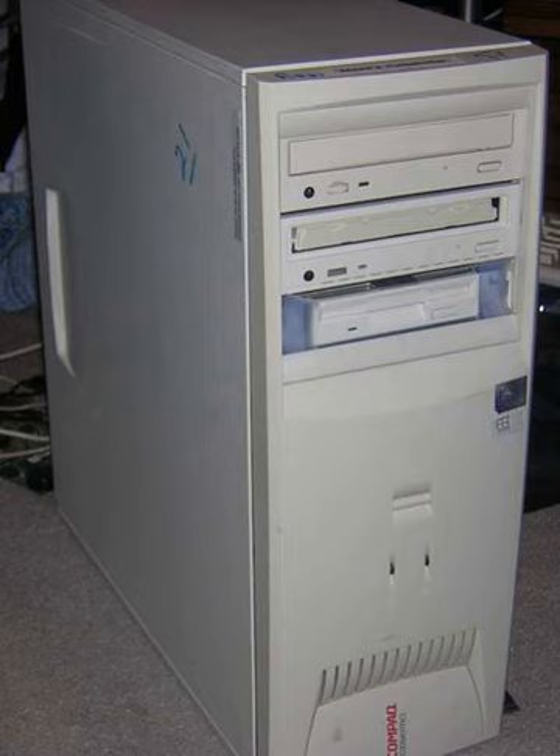In 1985, Compaq released the DeskPro 286, which looks quite similar to the IBM PC. Then in 1987, the DeskPro 386 was launched after Intel released its 80386 microprocessor, beating IBM by seven months on their comparable 386 computer, and thus making a name for themselves. The DeskPro 386 25th was released August 28, 1989 and cost $7,999.